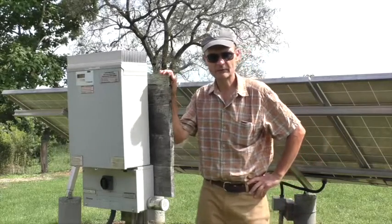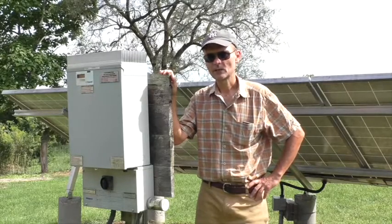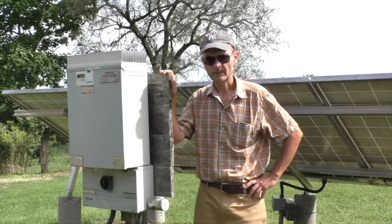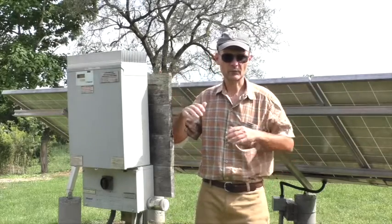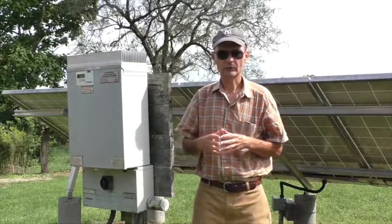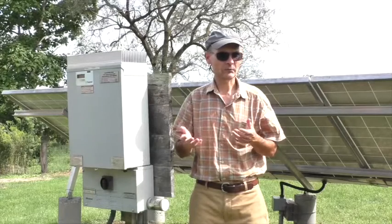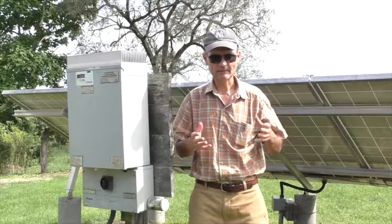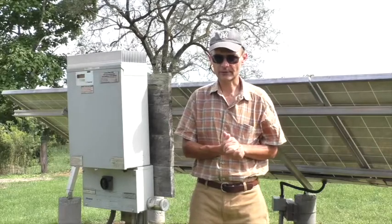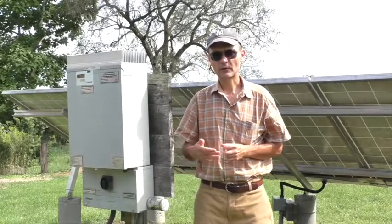The advantage of having microinverters is that you can monitor the power output on each solar panel individually. Nowadays, just about every inverter enables you to monitor the power output of your solar array online using computer software. You can see in real time how your solar array is performing, and you can also see the historical performance with numerical data and graphs. You do need to have a good internet connection at the site where the solar array is located to have that online monitoring.